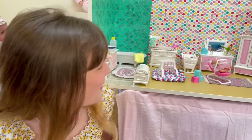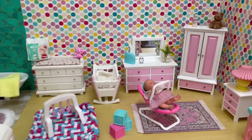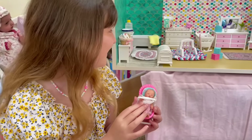Hi guys, we're playing with our mini reborn nursery today. We haven't played with this for a while have we Aaliyah? And who's over here in the little rocker? Emma! Yes, Emma — I thought you'd forgotten.